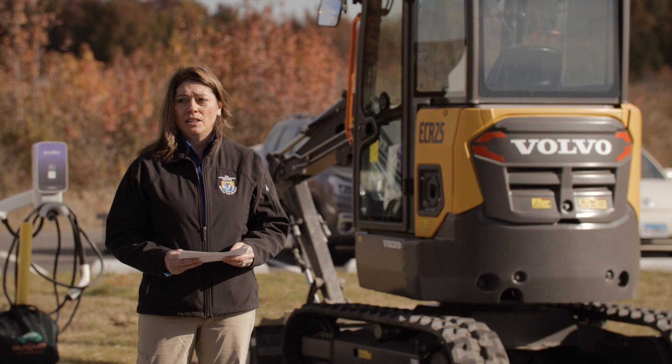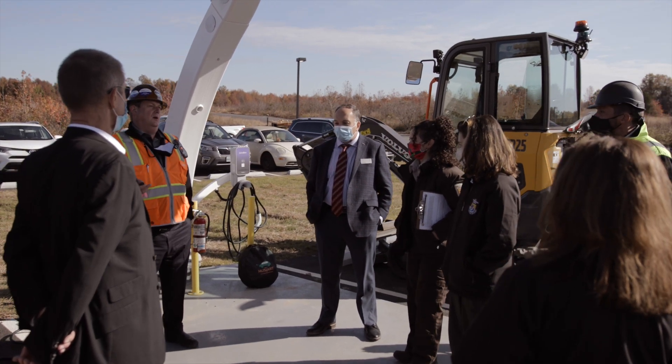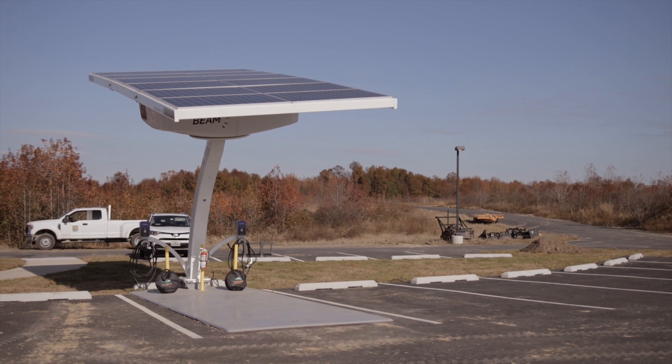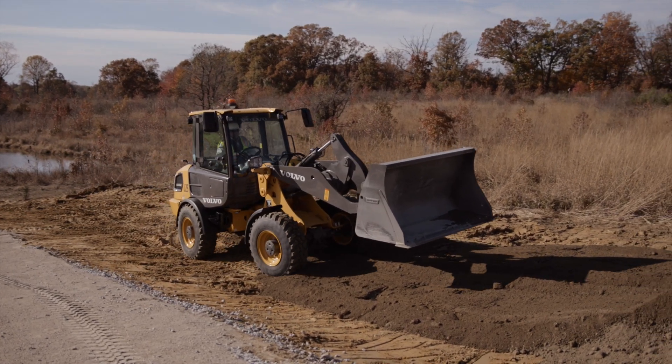We should be sensitive about our management practices on these public lands, and anything we can do to reduce the amount of carbon going into the atmosphere, we should do. We have a solar charger here, which is the same unit used to charge electric cars on parking slots. Exploring electric equipment gives us the opportunity to provide feedback to the manufacturers.